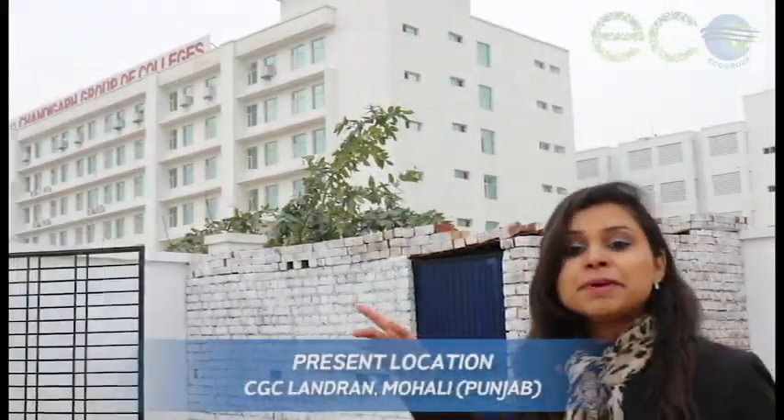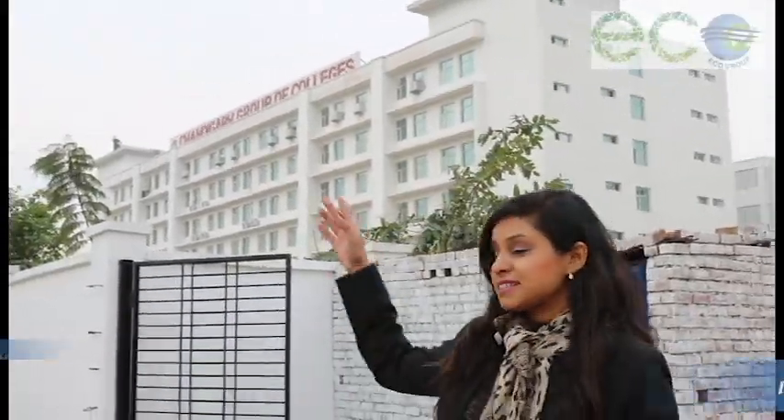Hello Chandigarh! I am Komal Jassi from Eco Groups. We are here in CGC Landran. We will be representing our plant that is established here.